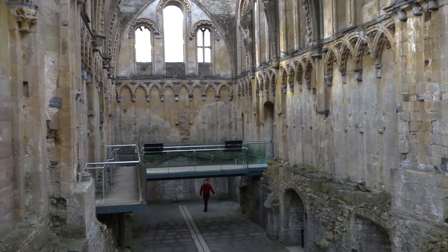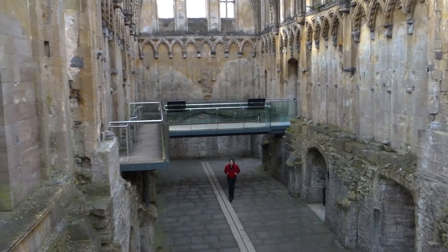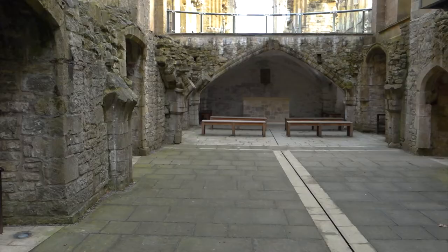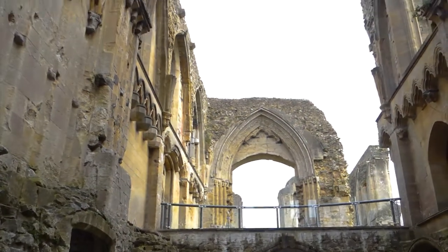All the floors are knocked through, so you can see directly through to the crypt chapel of St. Joseph of Arimathea, added in the 15th century. He was said to have founded the abbey, and this crypt, tucked beneath the Lady Chapel, became the site of a healing cult dedicated to him in the 16th century.